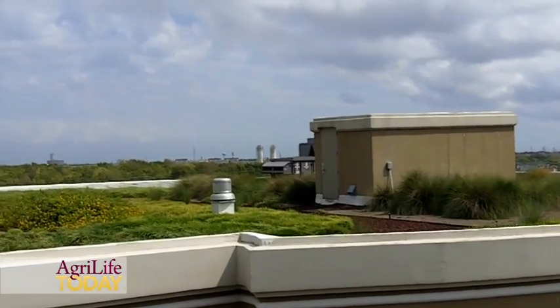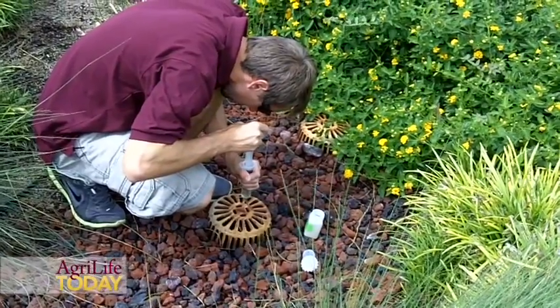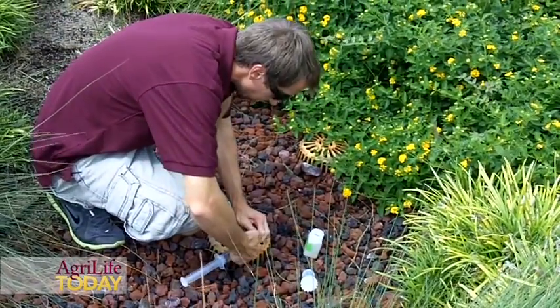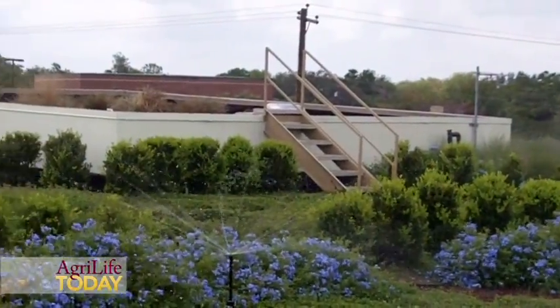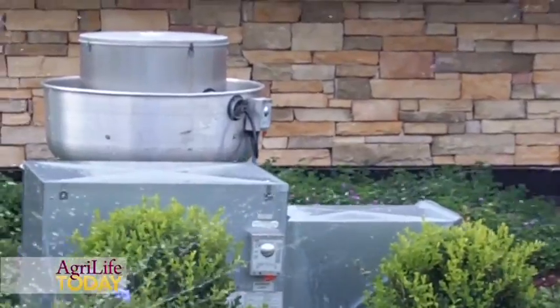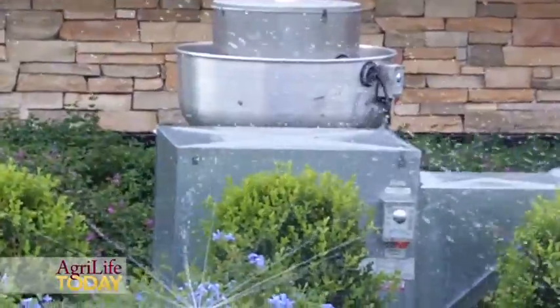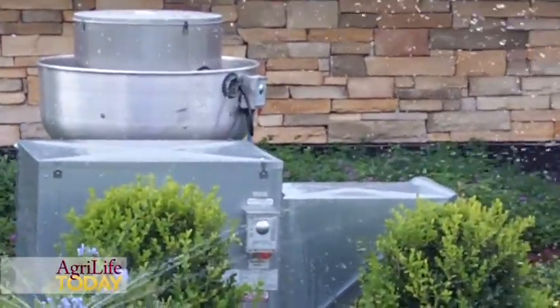It got 138 degrees on the top of the soil, but at the bottom of the soil it never got above 85. From the water reclamation we do on site — we collect all the water on site and continue to use it — we sprinkle the roof during the really hot times at noon and at two o'clock. We can see the temperatures at noon, right as we start sprinkling, go from 138 down to 87 within 20 minutes. So the impact on cooling the building means we're only cooling from 85 to 72 instead of 140 to 72, and we use a tremendous amount less energy to keep that air cool.